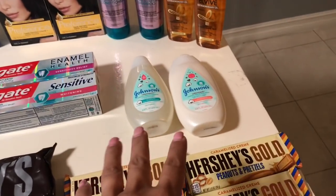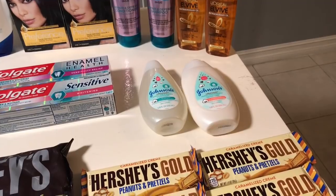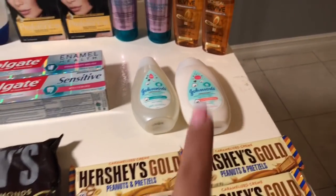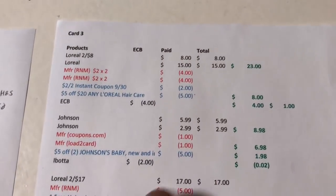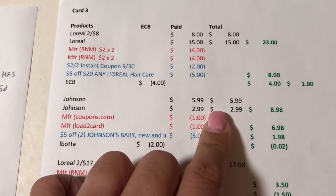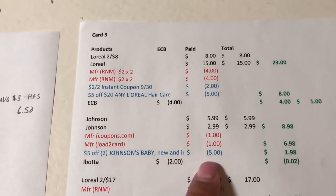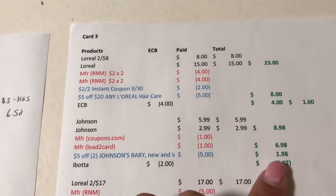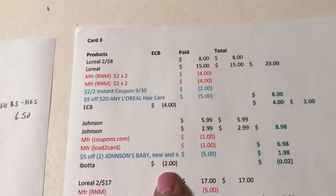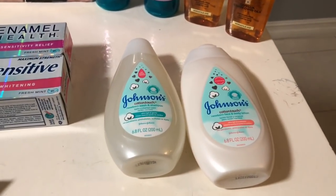The next deal was on the Johnson's Baby — part of a spend $25 get a $7 Extra Buck promotion. I got two of the new Cotton Touch products. They are buy one get one 50% off, so the first is $5.99 and the second is $2.99, totaling $8.98. I had a $1 coupon from Coupons.com, a $1 load-to-card, and a $5 off 2 Johnson's Baby products CRT, bringing it to $1.98. There's a $1 back on any Johnson's Cotton Touch rebate, which I did twice for $2 back — making it a 2-cent money maker.